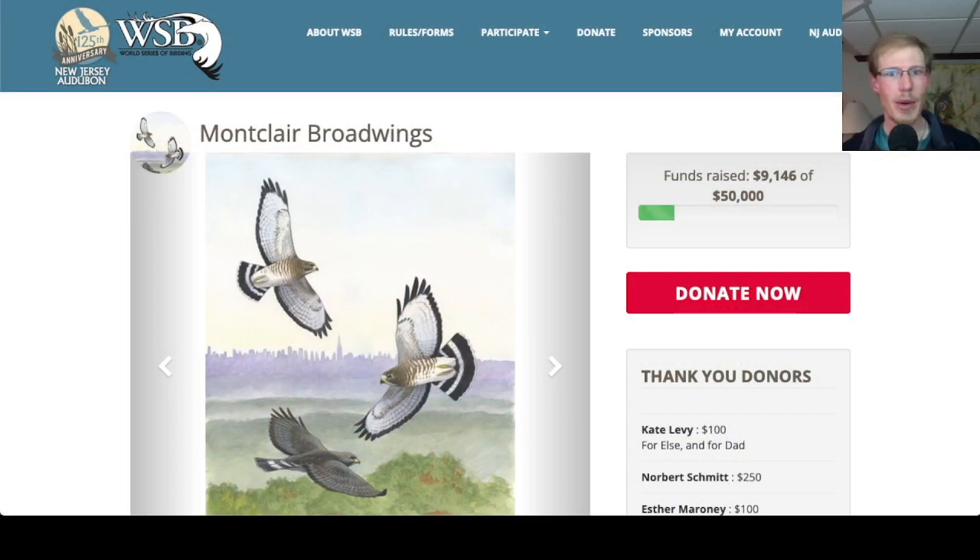Tomorrow I will be taking part in the World Series of Birding as part of the Montclair Broadwings team. We're a team comprised of former Montclair Hawkwatch counters and friends and family, raising money for the Montclair Hawkwatch in memory of Elsa Greenstone. I'll talk more about it at the end of the video, but if you'd like to support our team and donate, I'll put the link in the description.